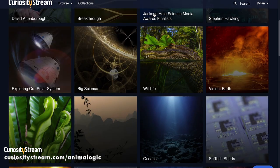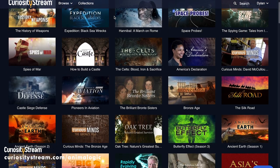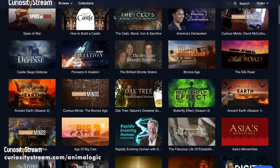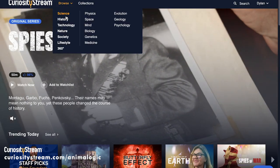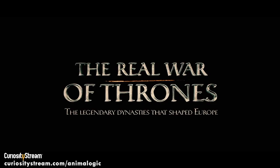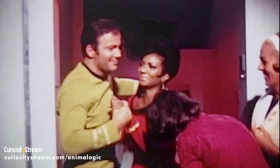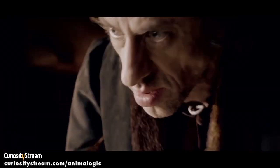I spend a lot of time watching nature documentaries, and CuriosityStream is my favorite place to watch. They have so many cool docs that keep me hooked every time. CuriosityStream is a subscription streaming service that has thousands of titles on everything from the real War of Thrones to Chernobyl to Star Trek. If you're looking for something smart to binge this weekend, you should sign up for CuriosityStream.